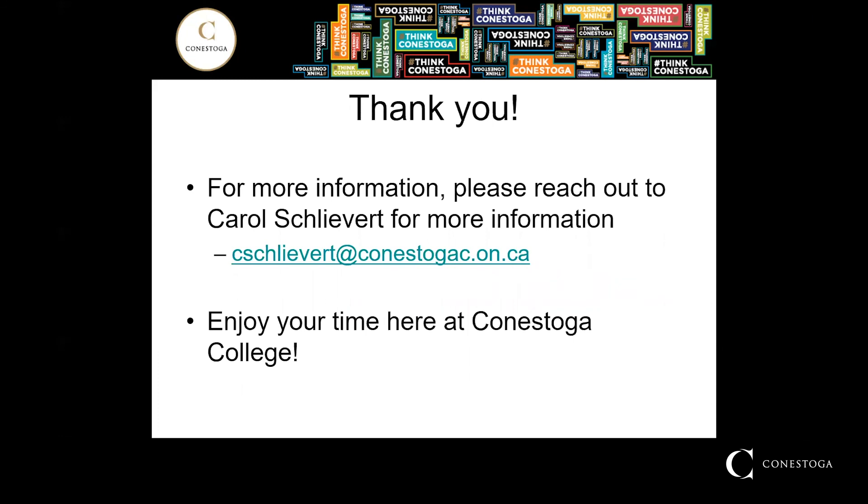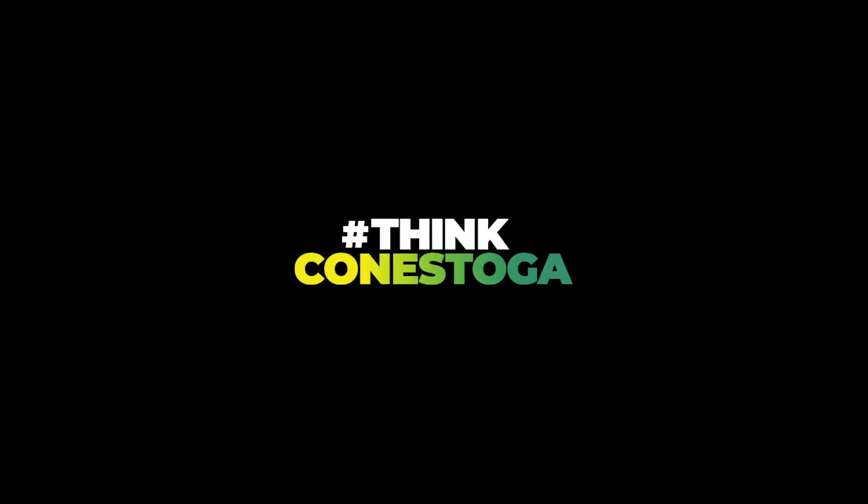Thank you for taking the time today to listen to the virtual orientation. For more information, please reach out to Carol Schliebert at cschliebert@conestogac.on.ca. I hope you enjoy your time here at Conestoga College, and I look forward to seeing you in class. Thank you.